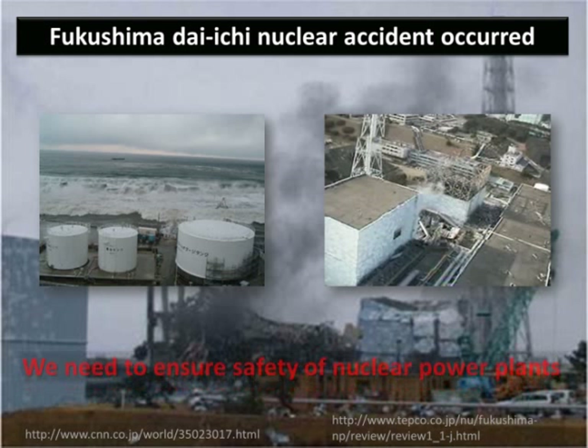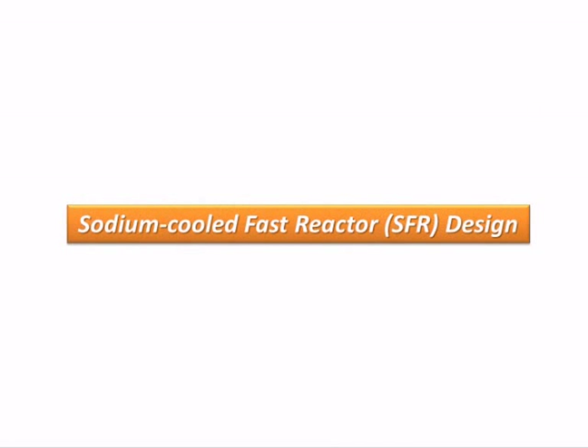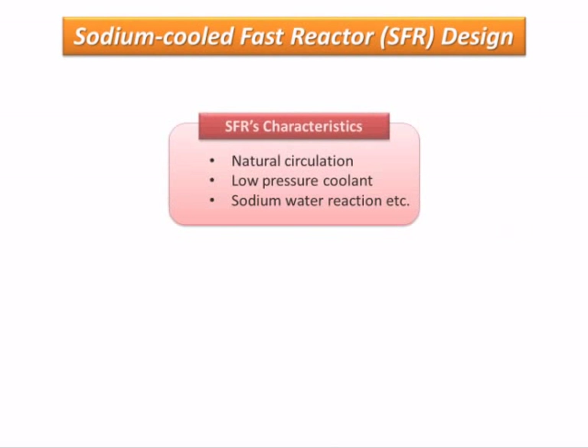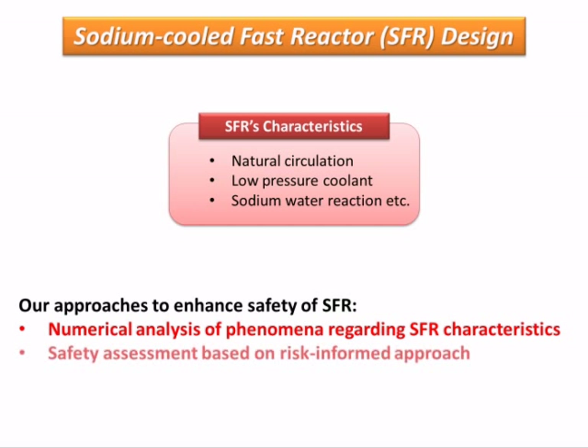So, we need to ensure the safety of nuclear power plants. The design of SFR is different from light-water reactors such as the Fukushima Daiichi nuclear power reactor. Therefore, SFR has both advantages and disadvantages in the light of safety. We have two approaches to enhance safety of SFR: one involves numerical analysis of phenomena regarding SFR characteristics, and the other is safety assessment based on a risk-informed approach.